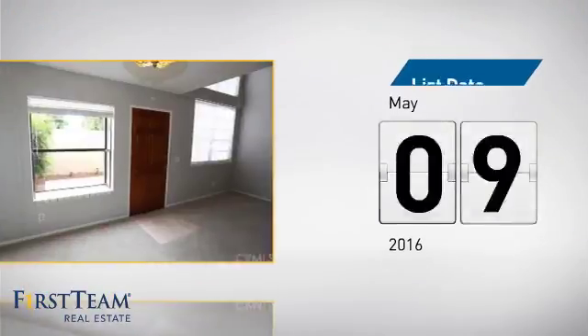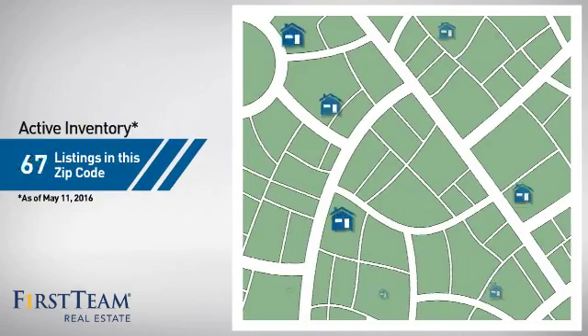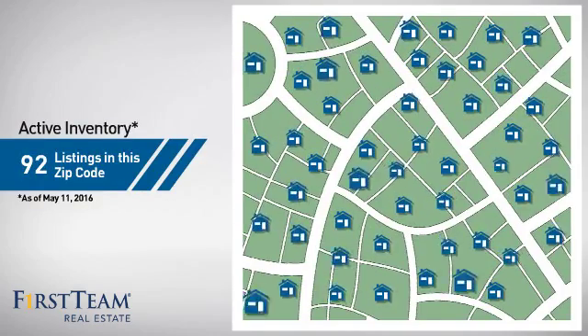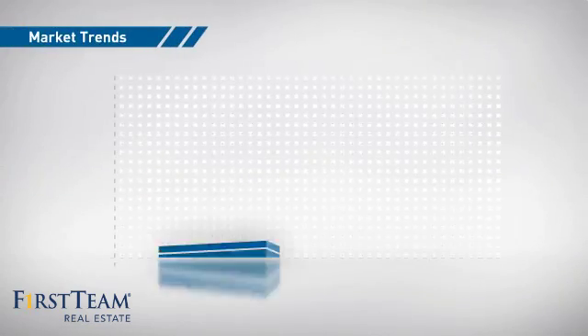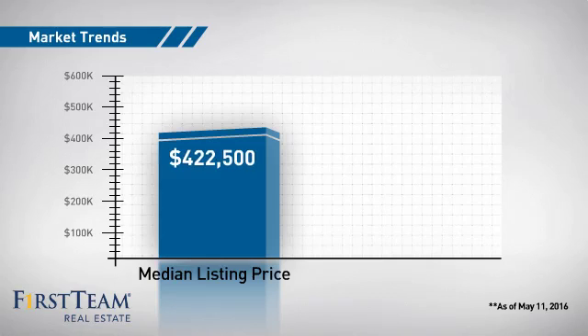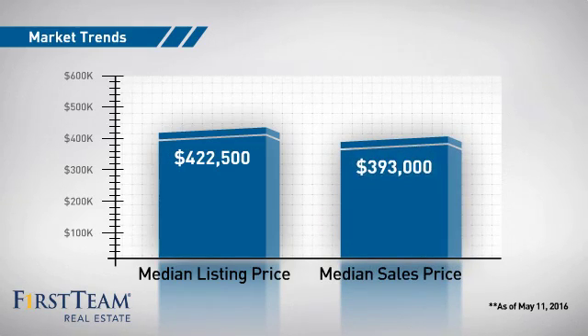It just went on the market this month. Wondering how it stacks up against the competition? There are now just over 90 homes on the market within this zip code, with a median list price of just under $425,000 and a median sale price of just under $400,000.